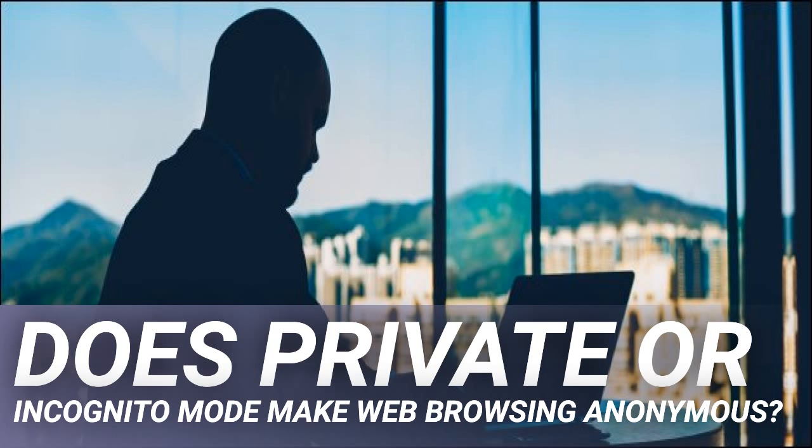Your actions can also be tracked by your ISP, the government, and even hackers. Before we get to the meat of things, let's first define what we mean by private or incognito mode. This feature first appeared in Apple's Safari browser in 2005, and it didn't take long for rival browser vendors like Google and Mozilla to follow suit. Soon it became a standard component for any web browser worth its salt.